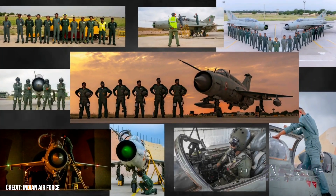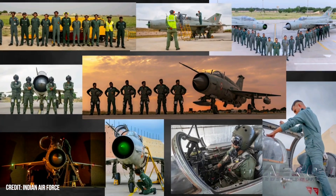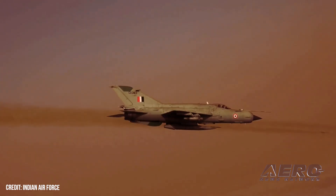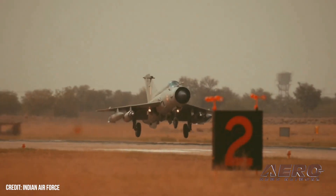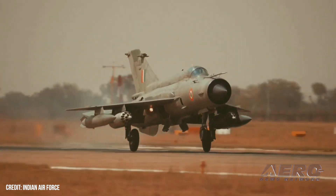The retirement marks the official end of India's long and complicated relationship with the Soviet-era jet. At its peak, the IAF operated 872 MiGs of various models, making it the largest fleet of its kind in the world.